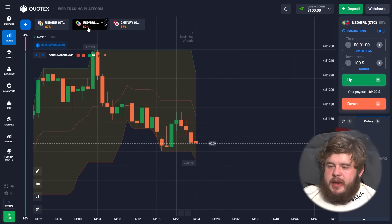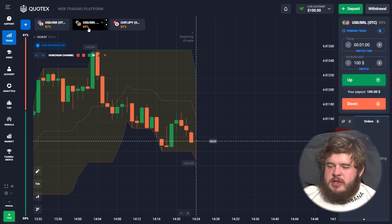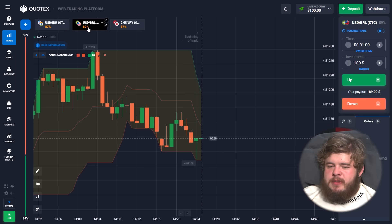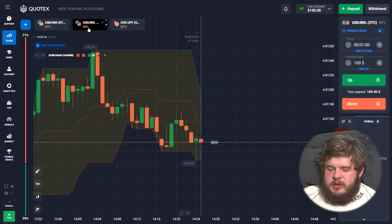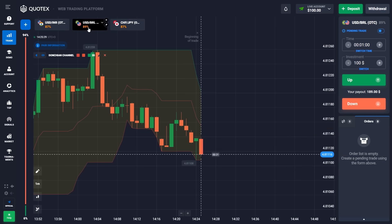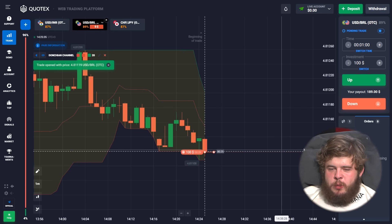Today I'm going to start with a $100 deposit. As always, we're going to use short time periods of just one minute and invest the whole deposit in each trade. The indicator for today will be the Donchian Channel — one of my favorite indicators.